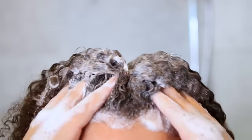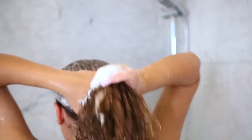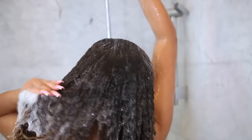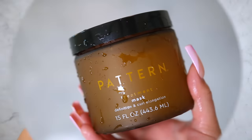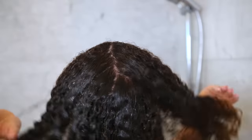I haven't washed my hair in probably about four days and the scalp was definitely feeling it. I got this treatment mask from Pattern Beauty and I just knew I had to try it out. It actually has rice water in it — it helps to strengthen, elongate, and really define your curls.